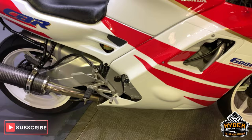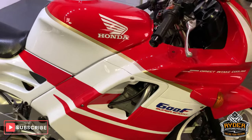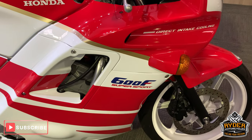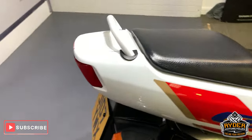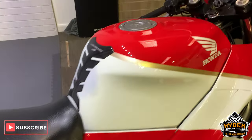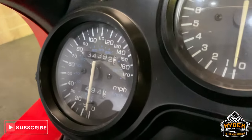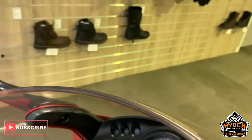All right, and in our showroom at the moment is this really beautiful Honda CBR600F. This is a J-reg, although you wouldn't think it. So this is a 1991, 34,392 miles on the clock.